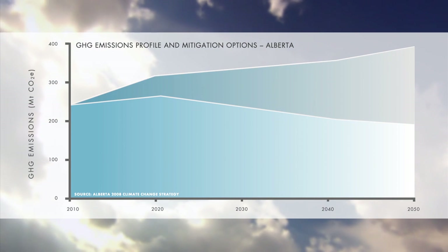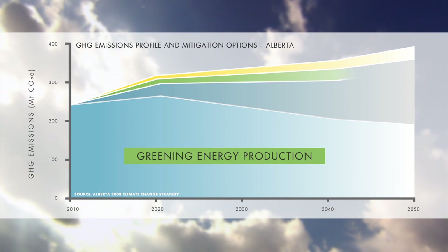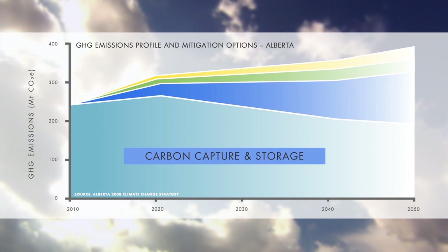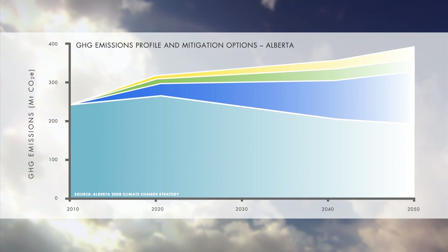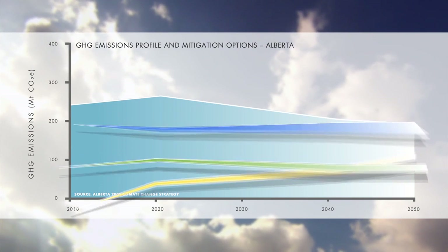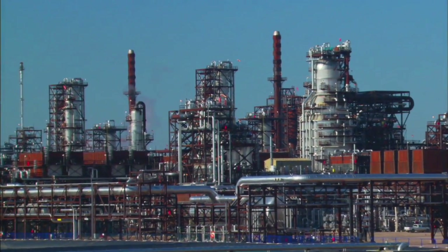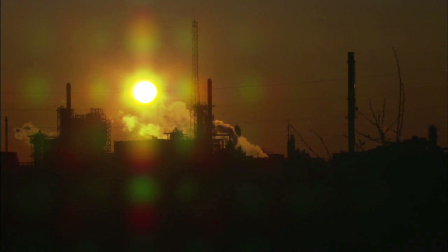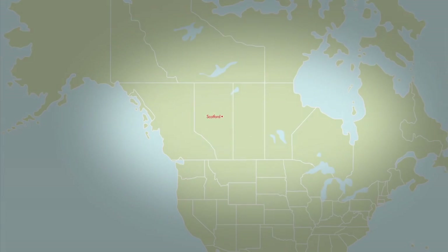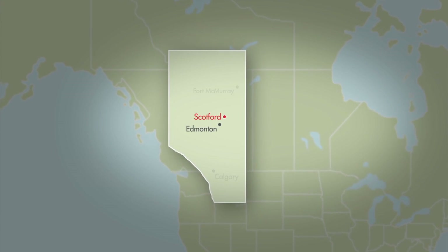There's no single solution, but a technology called carbon capture and storage, or CCS for short, has been identified as one of the most promising technologies that we can implement today to significantly reduce global CO2 emissions. CCS is a technology that captures CO2 from large industrial facilities so that it does not enter the atmosphere and injects it deep underground.